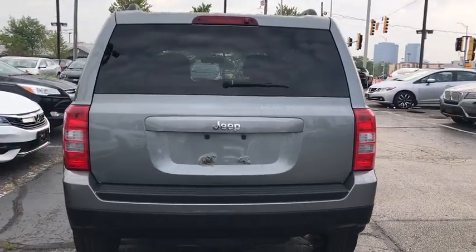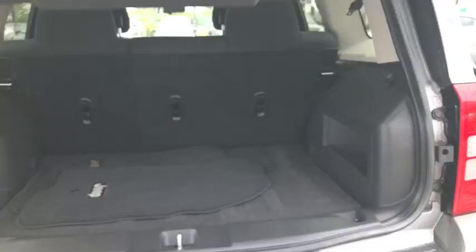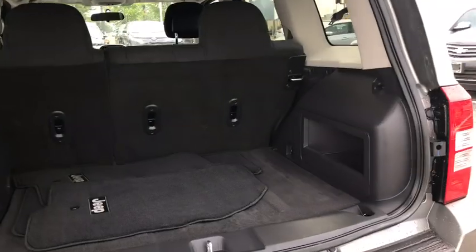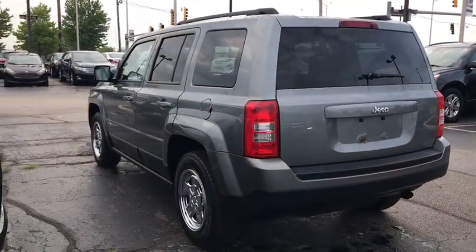Here are some of this vehicle's great options: traction control, dual airbags, power steering, center armrest, electronic stability control, rear window defroster, CD player, fog lights, Uconnect hands-free group, brake assist, tachometer.